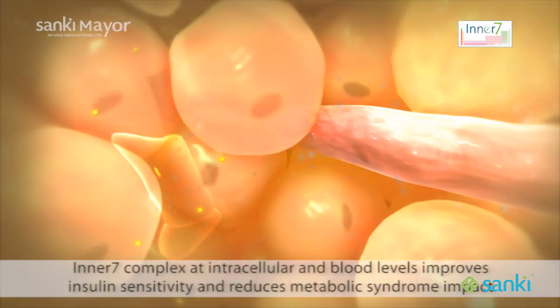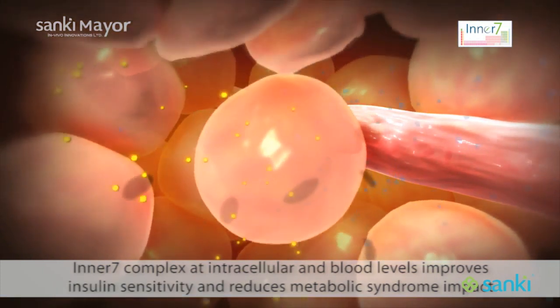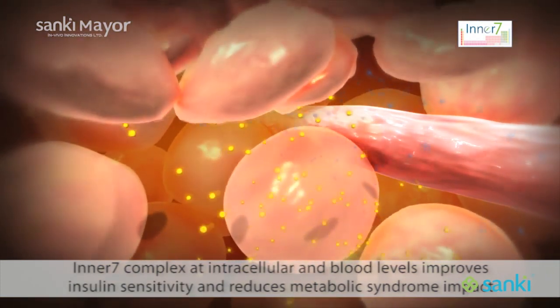These ingredients also activate the body's fat burning mechanism, effectively resetting your metabolism to reduce the impact of environmental stress on your health.